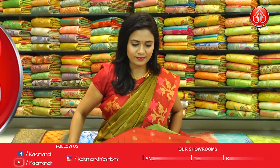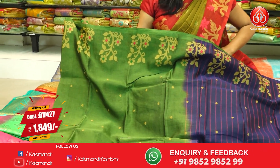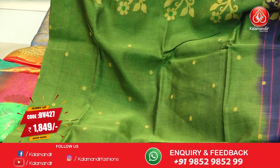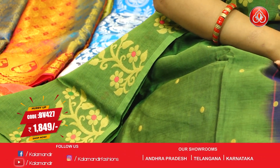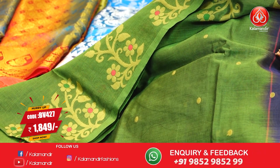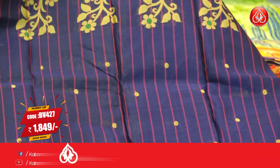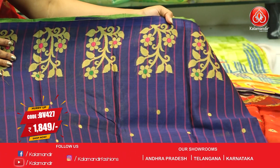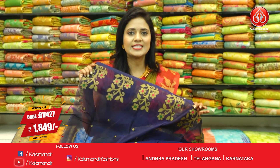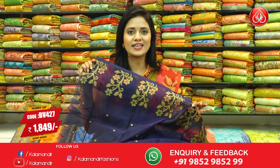Next, very beautiful green and navy blue Coimbatore cotton saree. Body has polka dots with fabric thread. Border is very huge navy blue with fabric thread florals and floral motifs. Pallu contrast with zari lines, polka dots and fabric floral motifs. Blouse contrast with polka dots and border. Saree code BV427 and price ₹1,849.